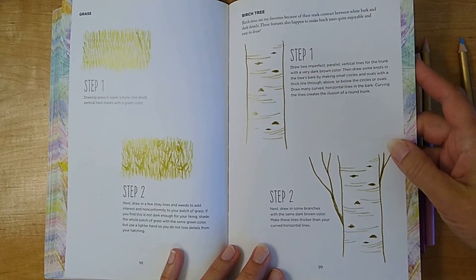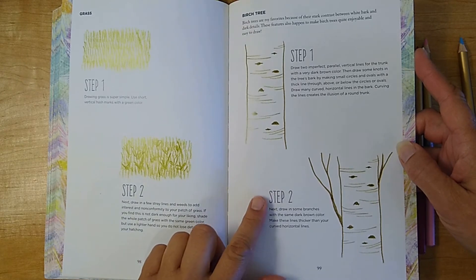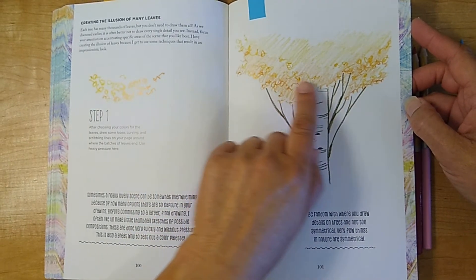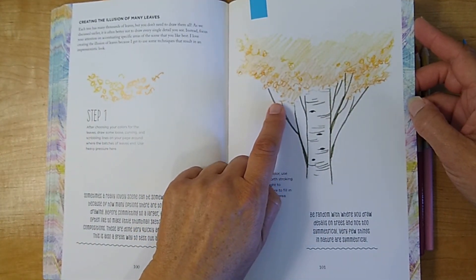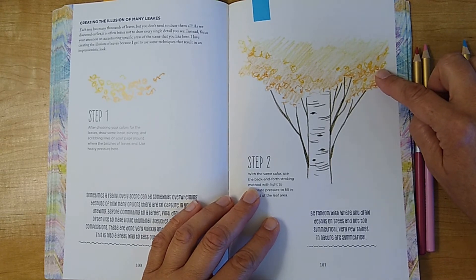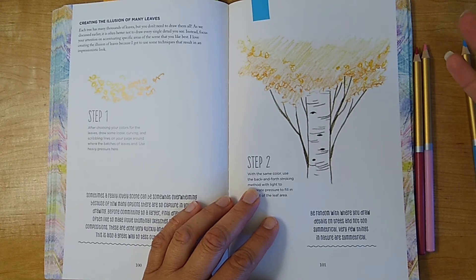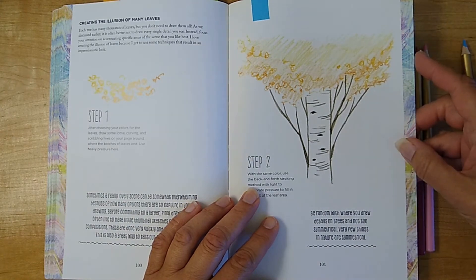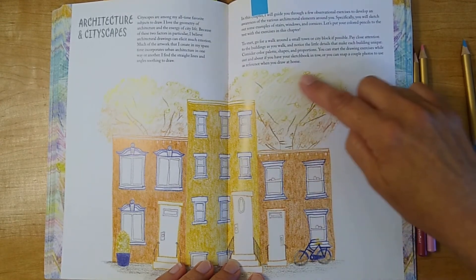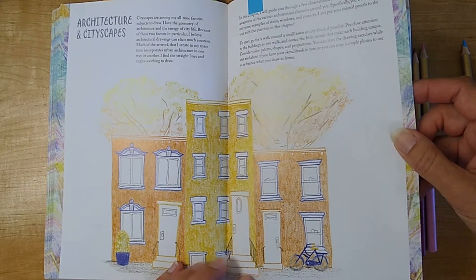After a couple more animal exercises, we get to trees. I feel there are a lot of birch trees in coloring pages, so this is going to help you out immensely. I've got this highlighted because I really enjoyed the way she did the trees. In coloring book pages we generally have the contouring — the outlining — already done for us by another artist, so it's up to us to do the texturing, shading, and filling. She shows how nice it can look very simply — we could do a simple color on the leaves instead of coloring each and every leaf.